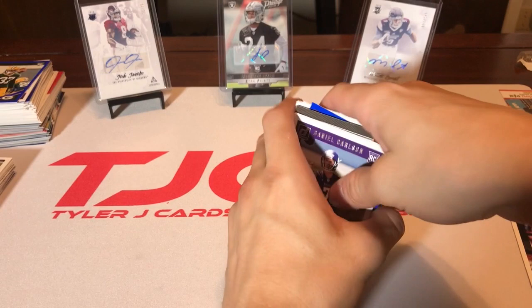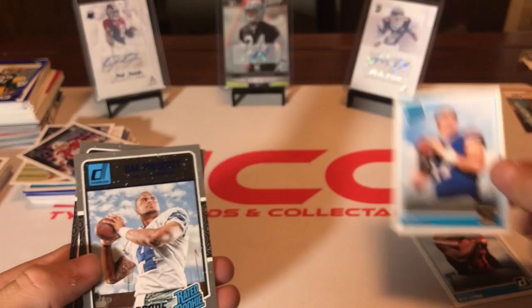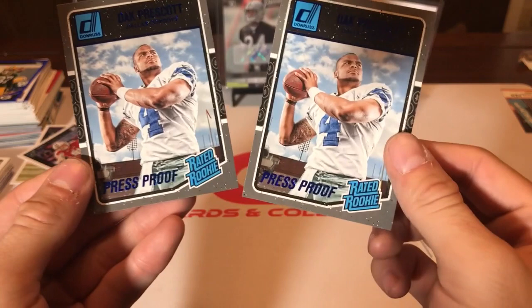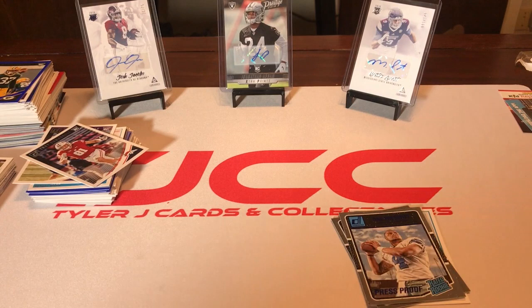That's going to do it for our packs. Let's go over our hits: we got Nick Chubb rated rookie, a Josh Allen rated rookie, and two Dak Prescott press proof rated rookies — back to back. I hope y'all enjoyed this video. Hopefully we'll be doing another Walmart clearance pack opening. Next time we'll probably do baseball or basketball depending on what I can find. Thank you for supporting this channel, thank you for watching, and until next time.